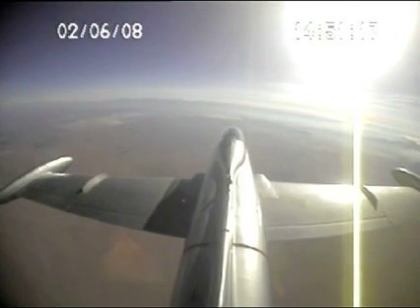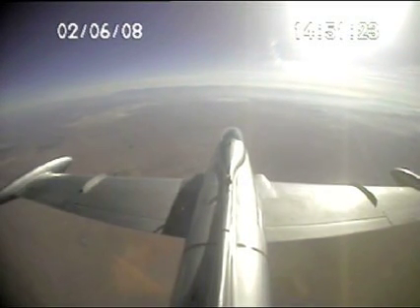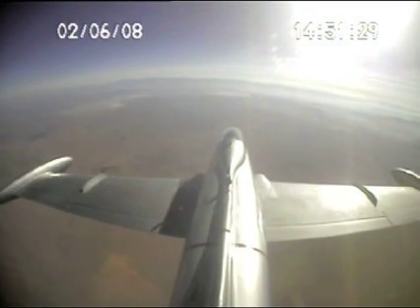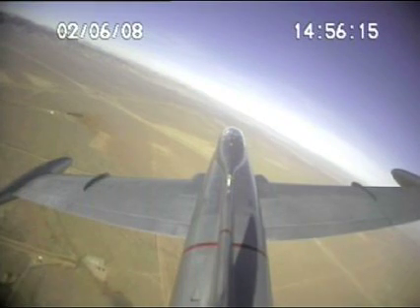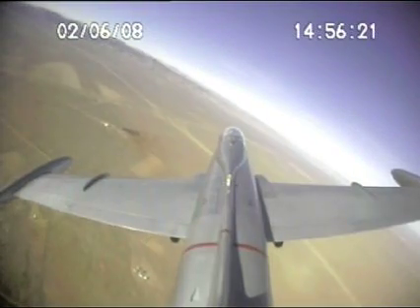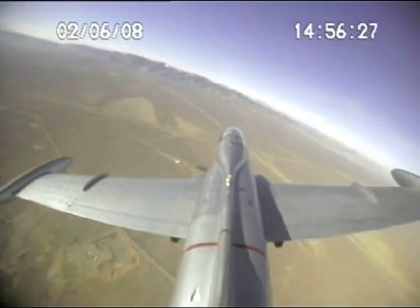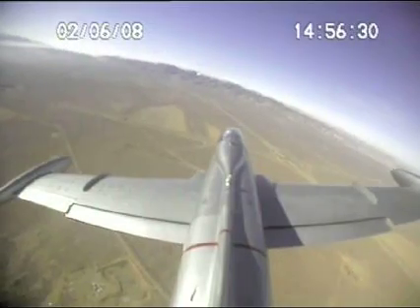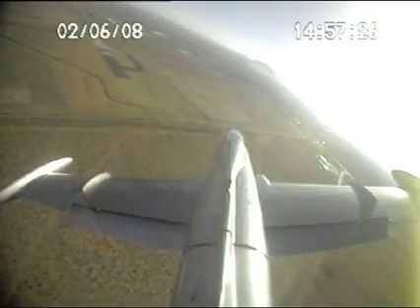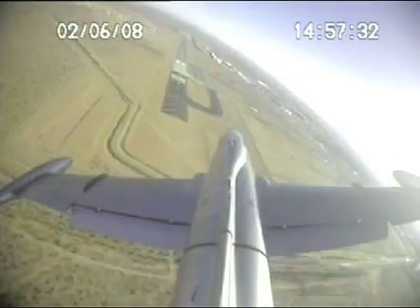Why don't we go ahead and pull the throttle to idle. Put the speed brakes out to half. And now you see Mojave off to the right there — that's where we're headed. Probably do one or two touch and goes. Go ahead and get the gear — three wheels. Laps can go half. Roll out here on the downwind, we're still a little bit high. Laps are down. Looking good.